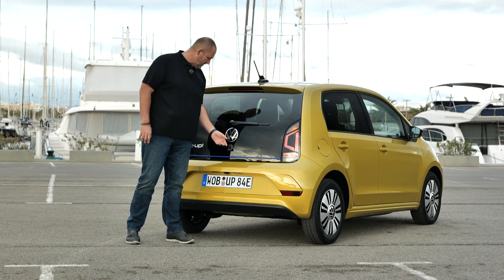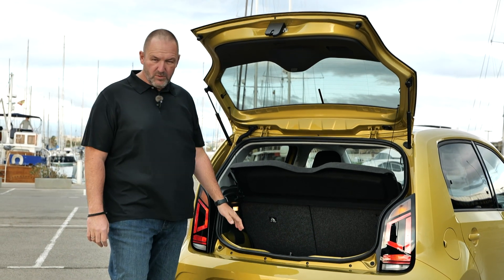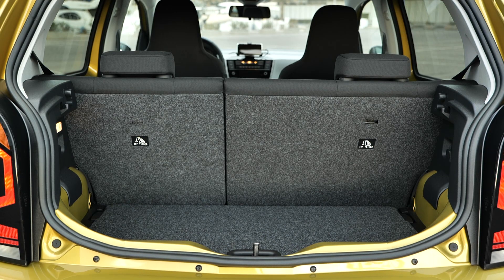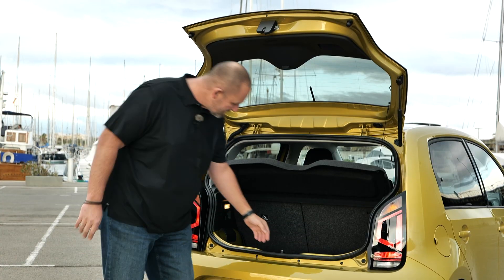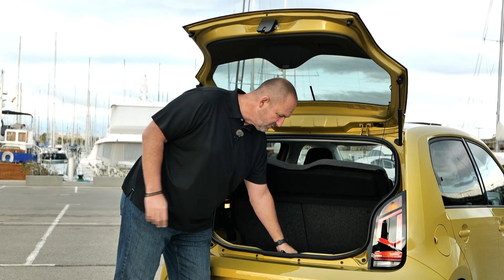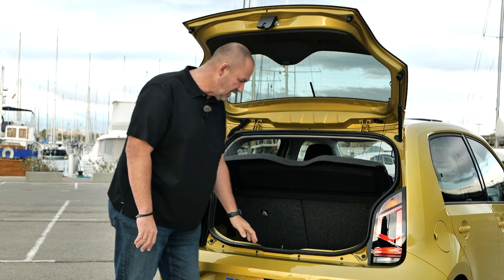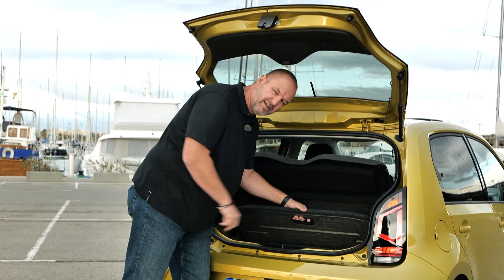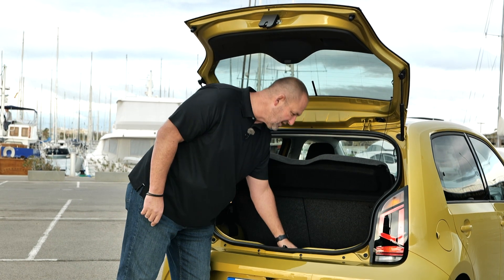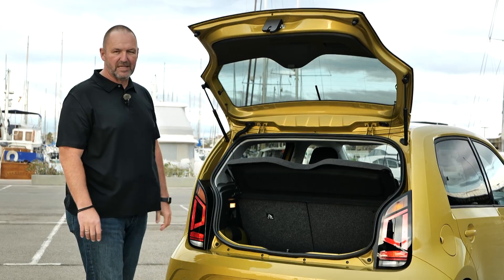The E-Up features a boot size of 251 liters with the rear seats up, increasing to 959 liters with them folded down. A nice touch is the adjustable boot floor as standard, which allows different loading heights. Underneath it, neatly hidden, is the charging cable — so it's out of sight when you just open the boot.